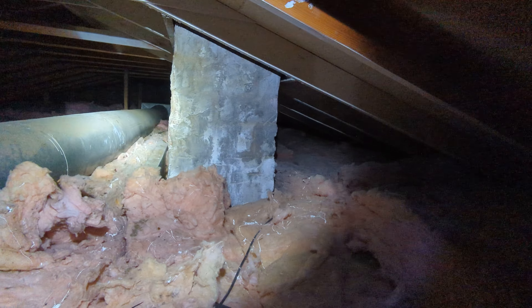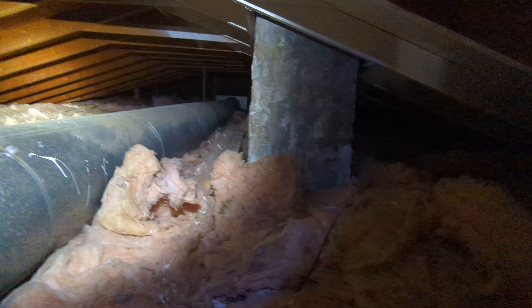Eric Halusik with All Corners Home Inspections. This is the attic evaluation for the single-family home here in Newburgh, Oregon. As with all the videos in this report, we would request that you view this video as supplemental to the written version of the report to which this video has been attached.